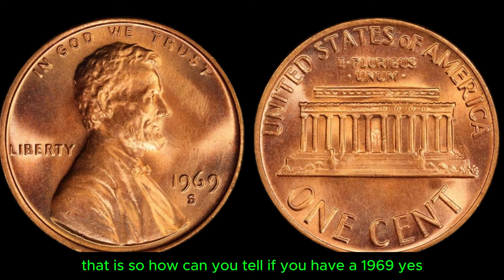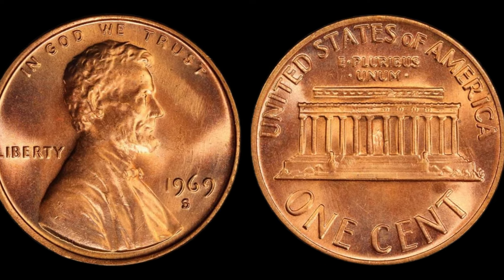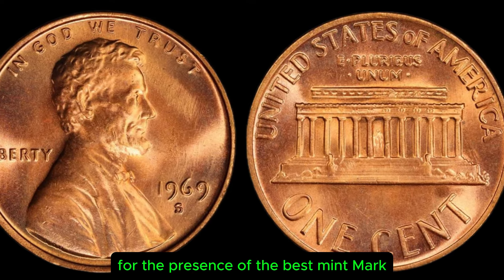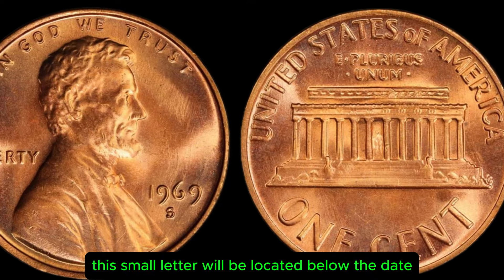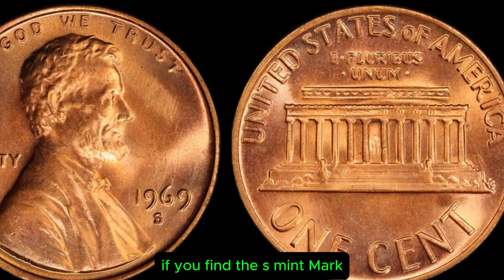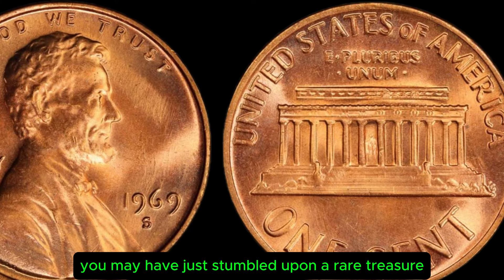So how can you tell if you have a 1969 S Lincoln penny in your possession? Well, the first step is to carefully examine the coin for the presence of the S mint mark. This small letter will be located below the date on the obverse side of the coin. If you find the S mint mark, congratulations — you may have just stumbled upon a rare treasure.